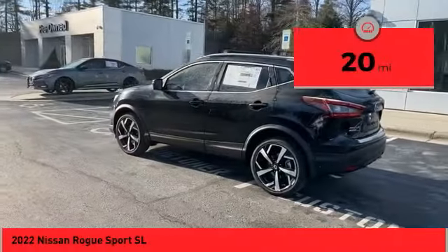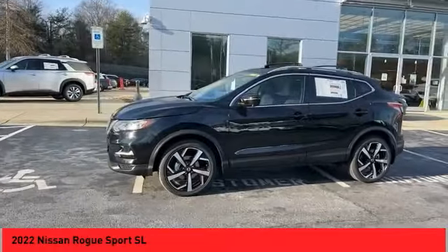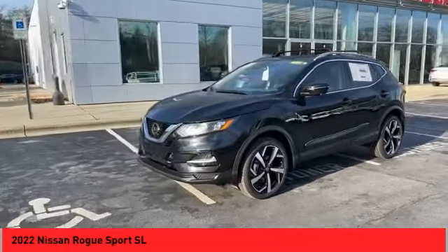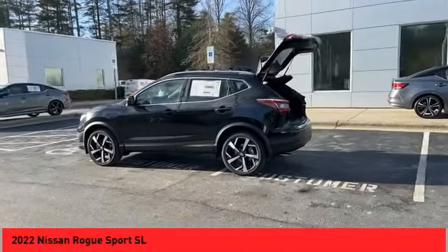This vehicle has less than 100 miles. Here are some of this vehicle's great options: power windows with safety reverse, remote engine start, traction control, stability control, braking assist, and power brakes.